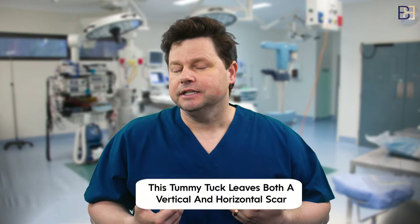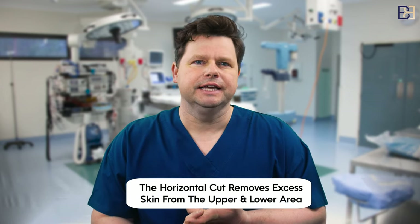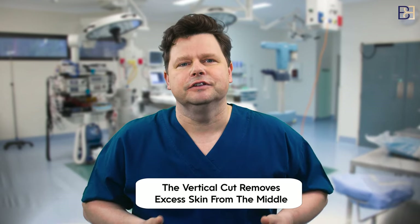Fleur-de-lis is French for water lily. It refers to the pattern of skin excision used for the fleur-de-lis tummy tuck, and the fleur-de-lis tummy tuck leaves a vertical as well as a horizontal scar. The horizontal cut removes the excess skin from the upper abdomen as well as the lower abdomen. The vertical cut removes the excess skin from the middle.